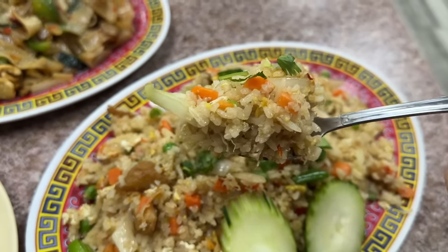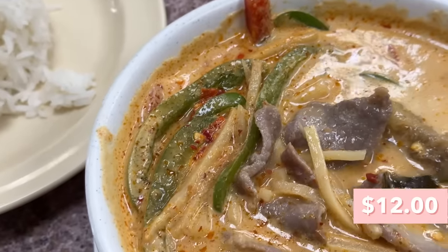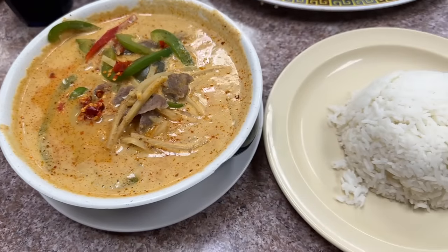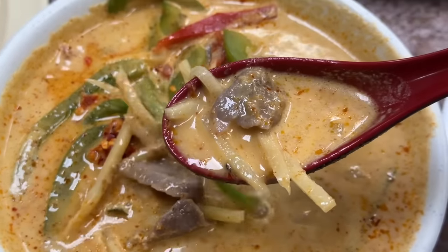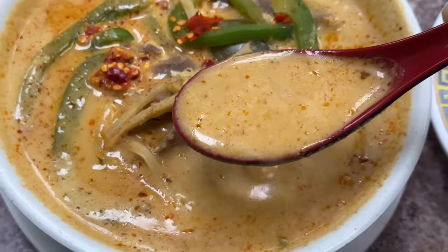Last but not least we got their penang curry with beef. It has a very coconut creamy texture and along with the beef there's also bamboo shoots and bell peppers. It comes with a little side of rice. This is such a comforting dish — the beef is surprisingly pretty tender, not super chewy. The bamboo shoots add a really nice crunch. I really like the spice level; it adds a nice kick but nothing too much. The creaminess contrasts the spiciness so well. Honestly I could literally just drink it straight up. Really good, very flavorful, definitely a hit.